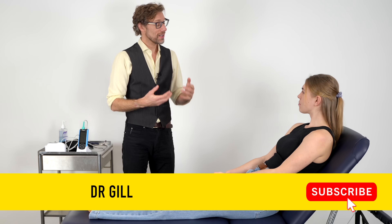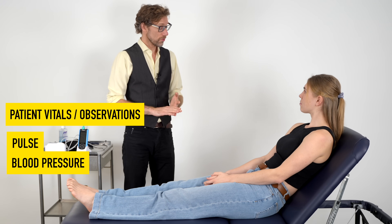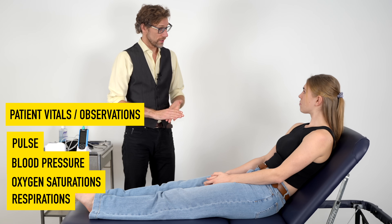Hello, my name is Dr Gill. I've been asked to take your vital signs today — so your pulse, blood pressure, oxygen saturations, looking at your breathing and your temperature. Is that okay? Yeah.